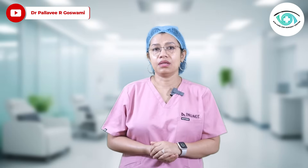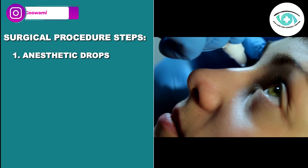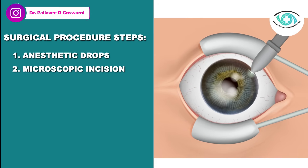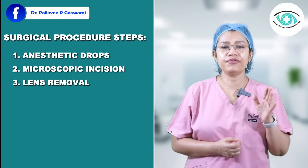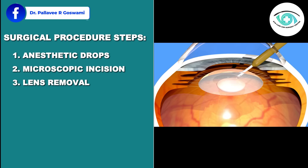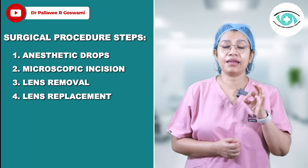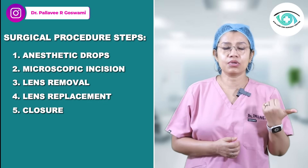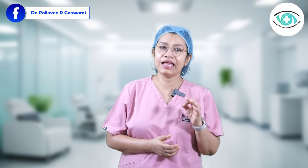Let's look at how the surgery is done. First, anesthetic drops are applied — your eye is numbed, so no general anesthesia is needed. Second, a very small microscopic incision is made at the edge of the cornea. Third, in traditional surgery, ultrasound or phacoemulsification is used to break and remove the lens. Fourth, a folded IOL is inserted and unfolded inside your eye.